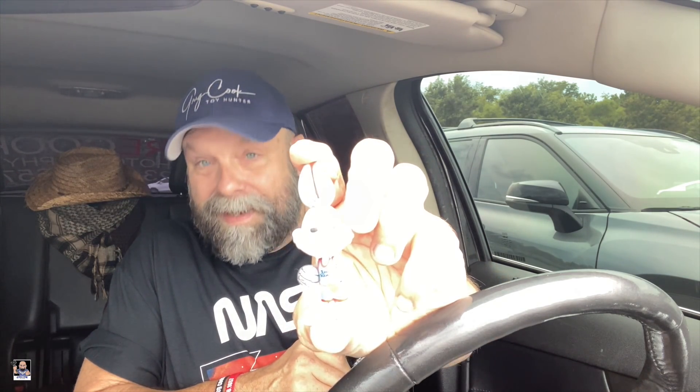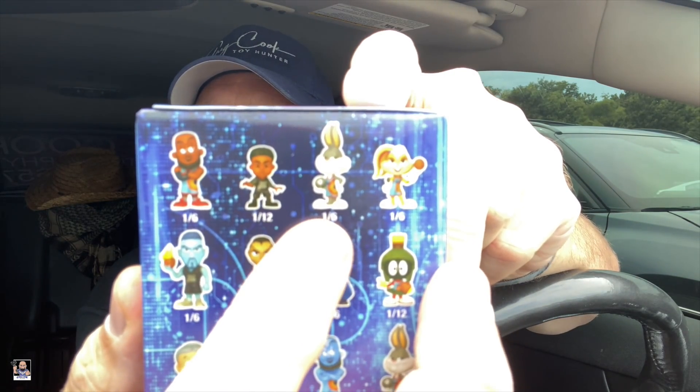Mini number two. Let's see here. This is a Bugs Bunny — and there's only two bugs: there's a one in six and a one in 72. I'm trying to think, see what the difference is. Looks like the same picture. It literally — this is a Bugs Bunny. Yes, we got Bugs right there. I do not know the difference — I cannot see. One in six right there, one in 72.